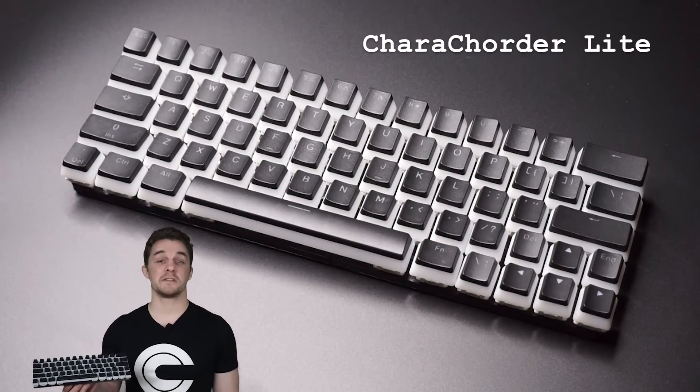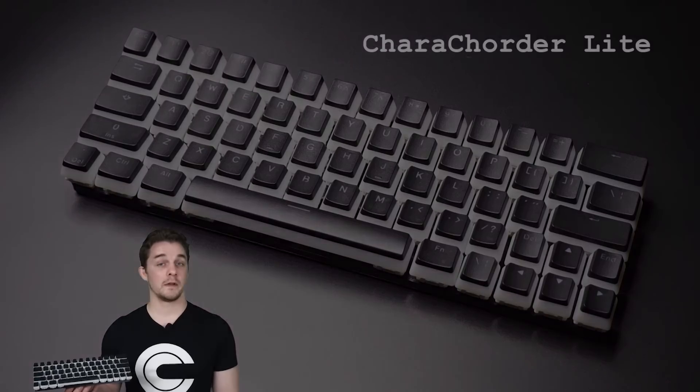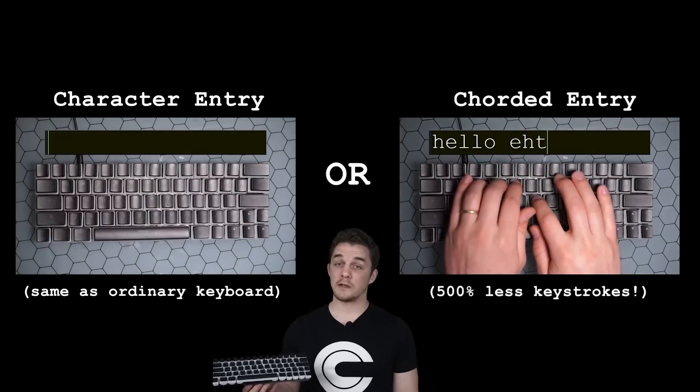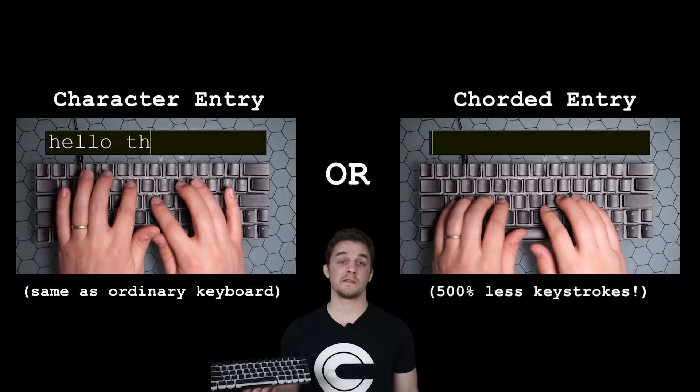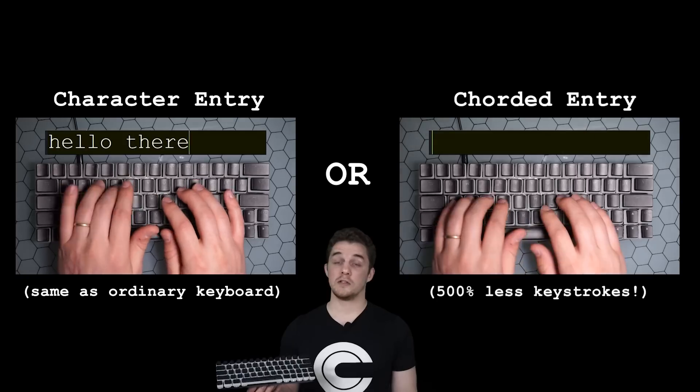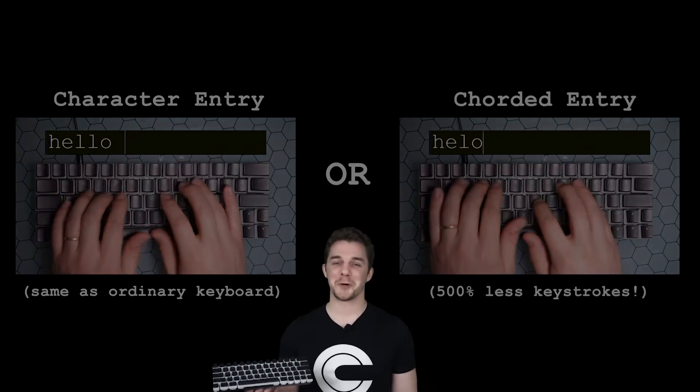Paracorder Lite functions exactly the same as your keyboard with one powerful twist. While you can still output individual characters, Paracorder Lite can also output entire words or phrases by touching many keys simultaneously. Paracorder Lite can do everything your keyboard can and much much more.